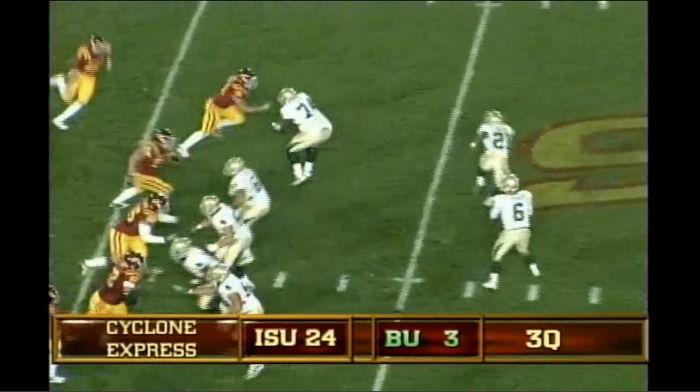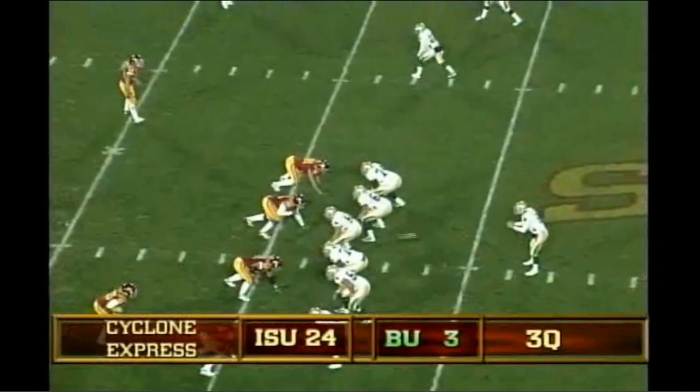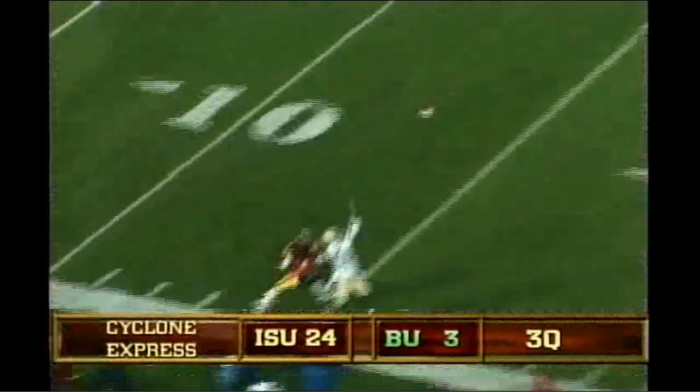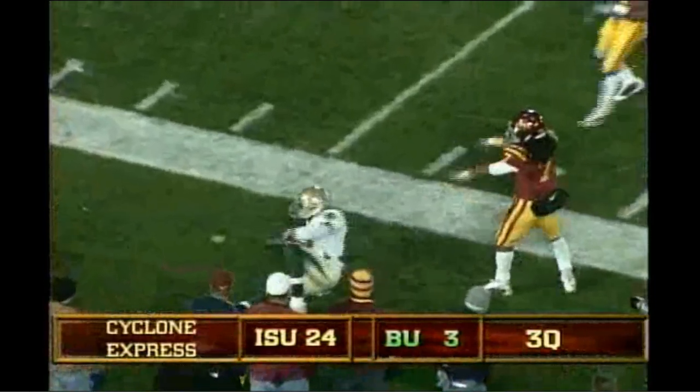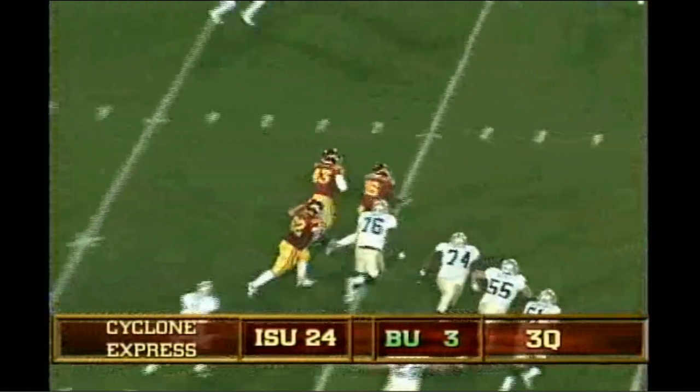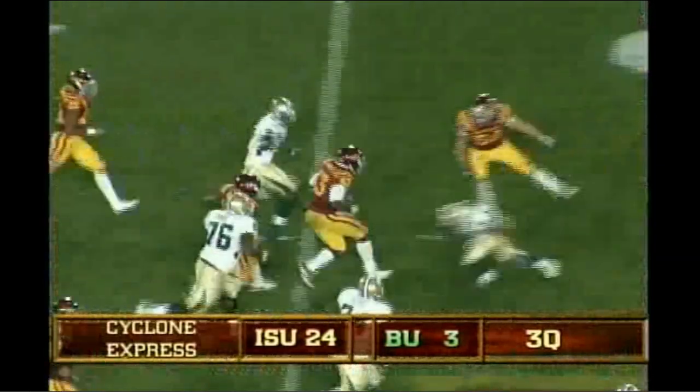Two to each side of the formation, first and 10 at the 36. Wide receiver screen overthrown. Shotgun, three receivers right, one left. He looks left, throws on a pump and go. An adjustment made, the catch made but out of bounds. There's the snap, Zemanski in trouble, being chased, throws it, picked off. Intercepted by Garrett again, 10 across the 40 to the 45 midfield.